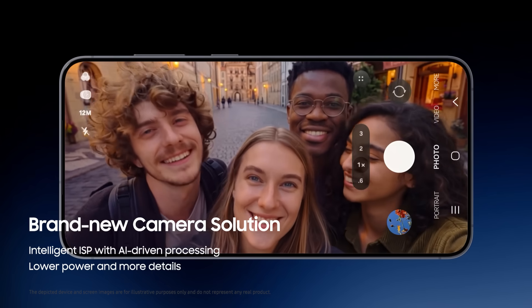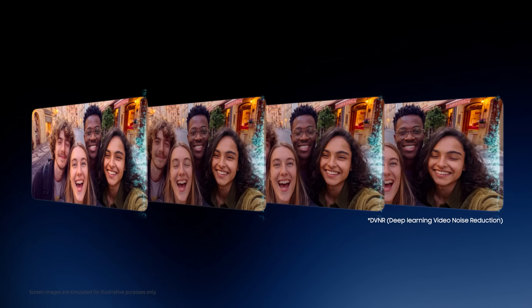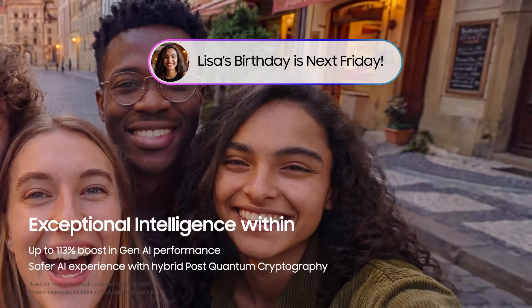Discover an incredible camera experience with AI processing. By enhancing low-light video quality and capturing fine details, the ISP delivers optimal results at low power. A stronger NPU unlocks unprecedented on-device AI experiences.